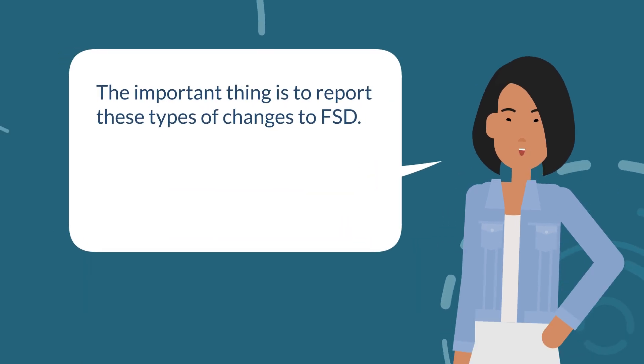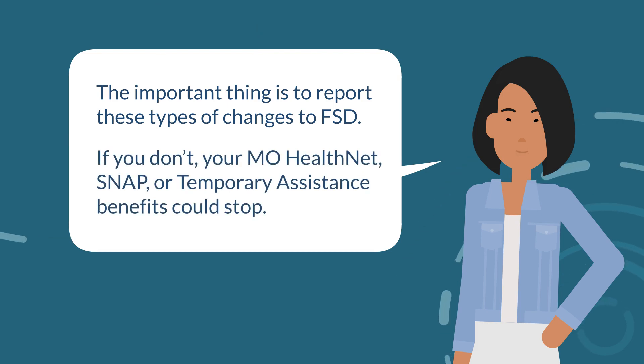The important thing is to report these types of changes to FSD. If you don't, your MoHealthNet, SNAP, or Temporary Assistance benefits could stop.